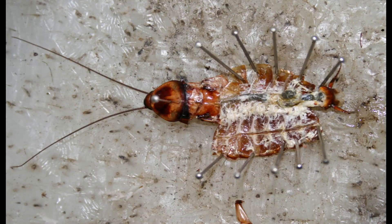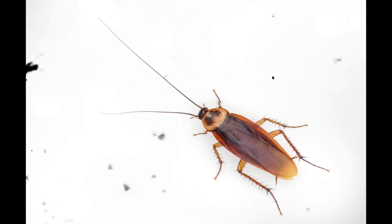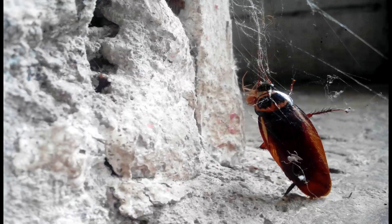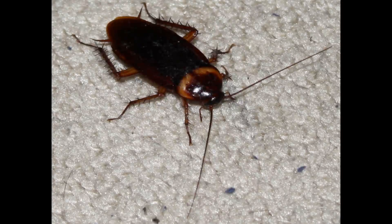The life cycle includes three stages: egg, nymph, and adult. Females produce egg cases known as oothecae, each containing 14 to 16 eggs. An adult female can produce up to 90 oothecae during her lifetime. Oothecae are deposited in hidden, protected locations near food and moisture sources. Eggs hatch within six to eight weeks, releasing nymphs that resemble smaller wingless adults. Nymphal development is slow compared to other cockroach species. American cockroaches undergo 10 to 13 molts and may take six months to over a year to reach adulthood, depending on temperature and food availability. Adults can live up to two years, an unusually long lifespan for an insect, contributing to their persistence in infested environments.